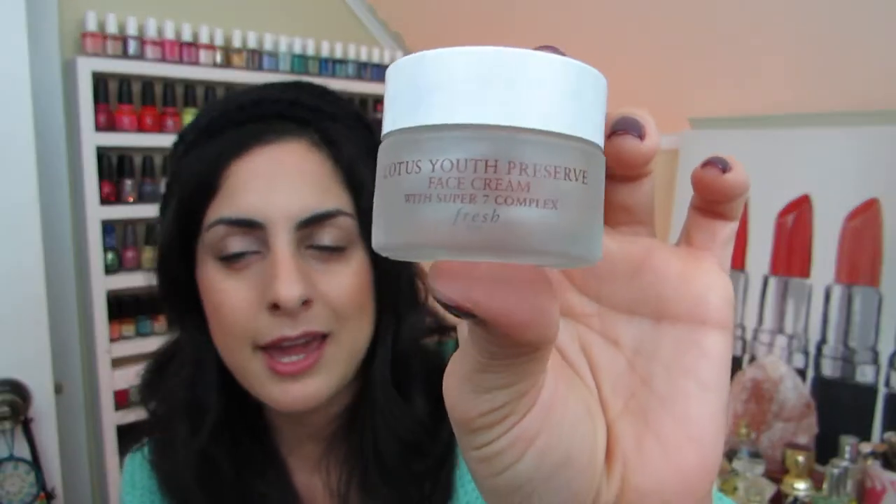I have the Fresh Lotus Youth Preserve Face Cream here — this is a classic Sephora moisturizer and I really like it. The jar is beautiful. This cream just smooths everything out; I love it under makeup. It hydrates the skin, it's not sticky, not greasy, absorbs really well — it's a very good moisturizer for all different skin types.